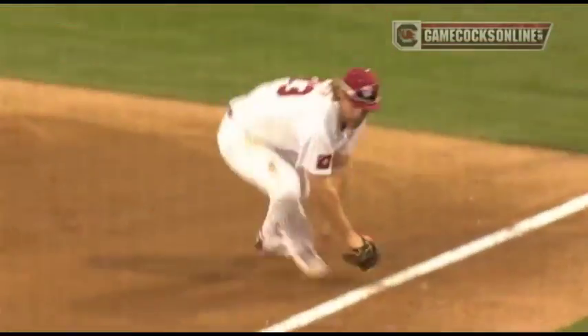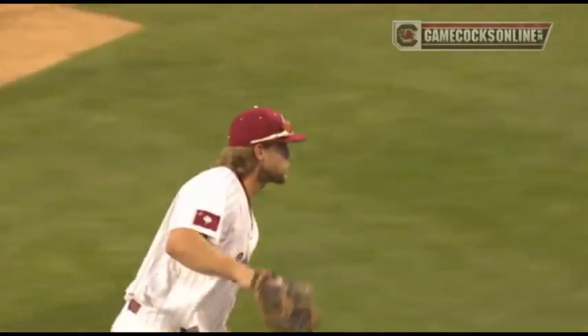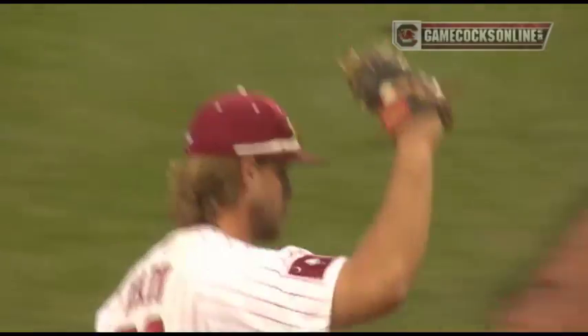There's a shot, speared by Kyle Martin, right on the line. Backhands it, runs to the bag. What a play. What an inning for Kyle Martin.